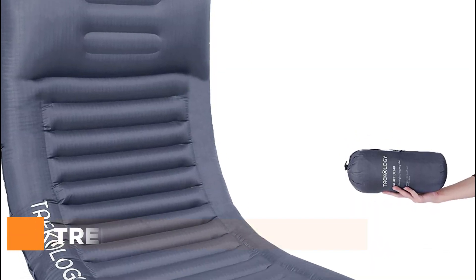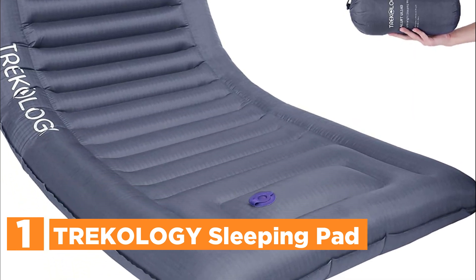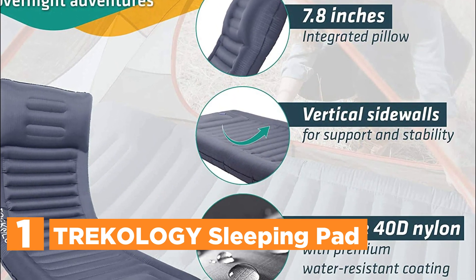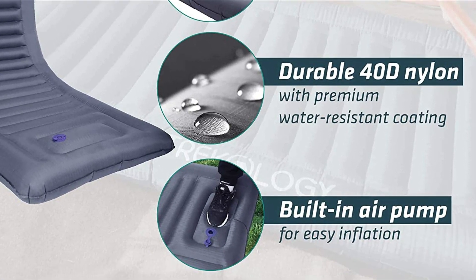The top pick on our list is the Trichology Sleeping Pad. Achieve optimal comfort during your camping excursions with the thickest and widest self-inflating sleeping pad on the market. With dimensions of 29.9 inches in width, 4.9 inches in height, and curved sides for stability, you can rest assured that you will sleep soundly every night.